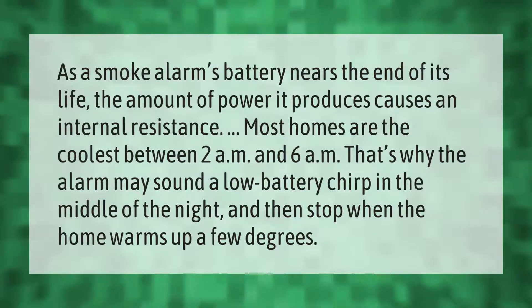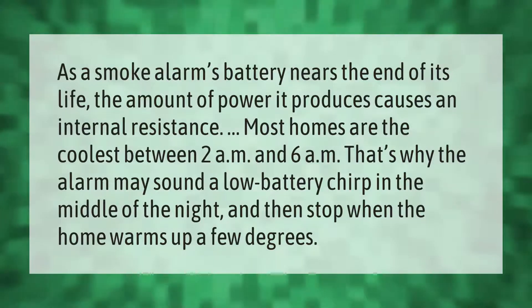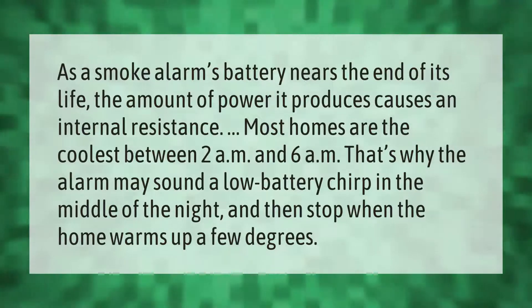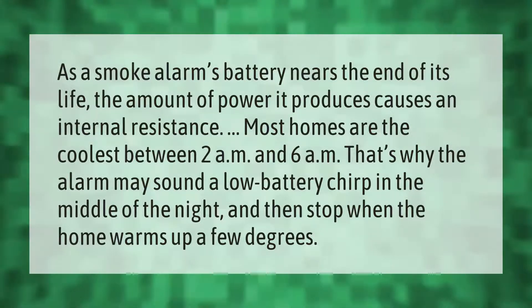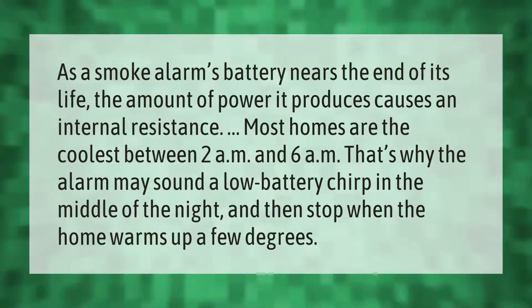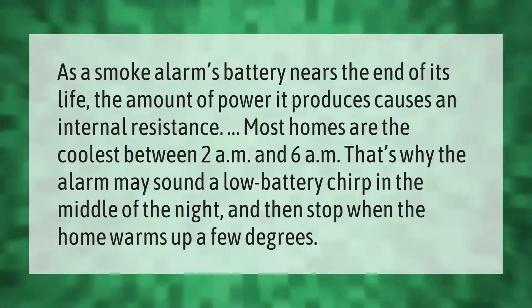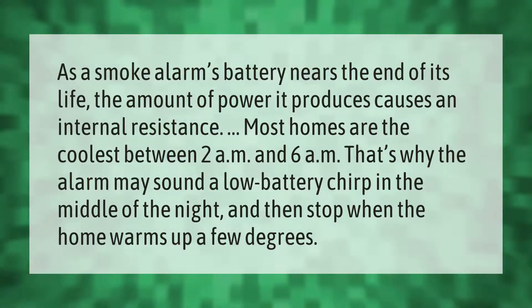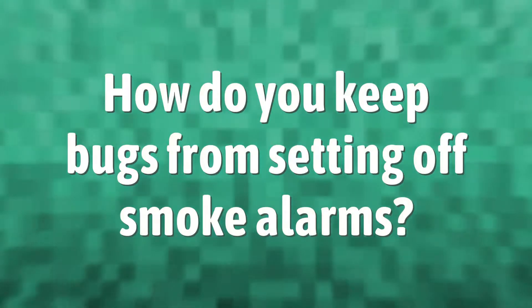As a smoke alarm's battery nears the end of its life, the amount of power it produces causes an internal resistance. Most homes are the coolest between 2 a.m. and 6 a.m. That's why the alarm may sound a low battery chirp in the middle of the night and then stop when the home warms up a few degrees.